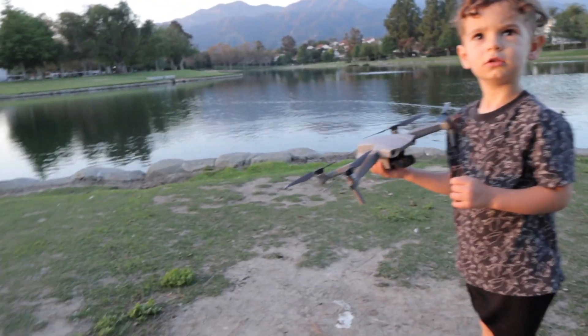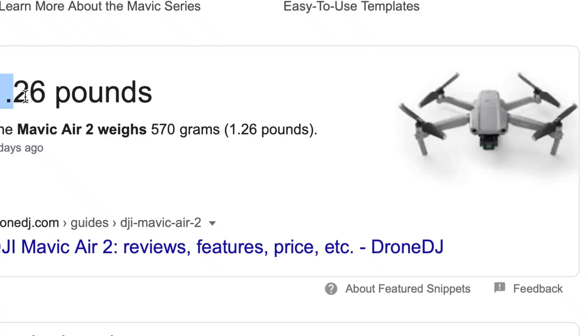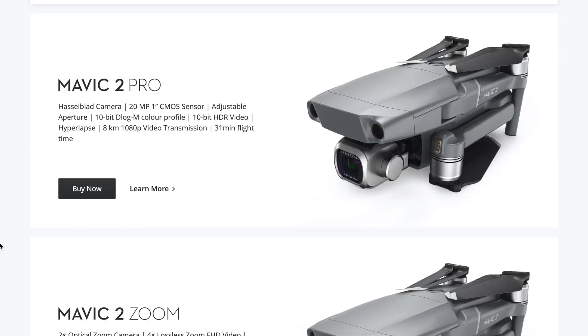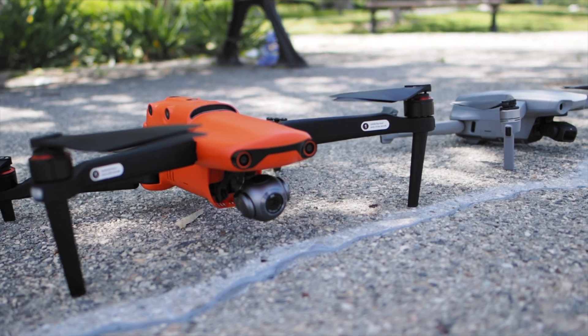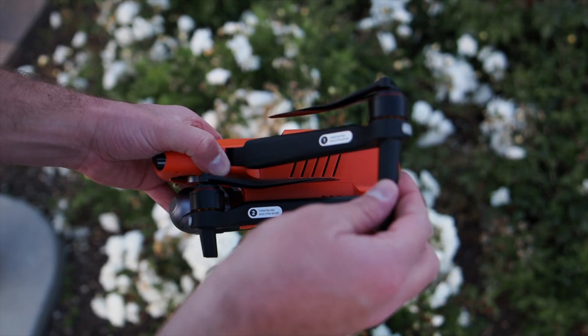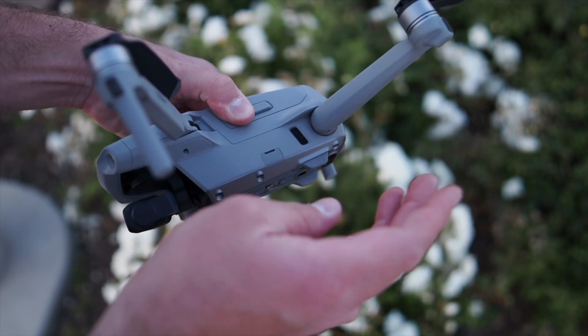Let's talk build quality between these two drones. The Mavic Air 2 is a tank even though it's small and lightweight — it's the perfect size, the perfect weight, and kind of the best middle ground drone in DJI's lineup. The Evo 2, on the other hand, is a chunky beast. One thing I do like about the Evo is the fact that the legs don't do the flippy fold-out move that the Mavics always do.